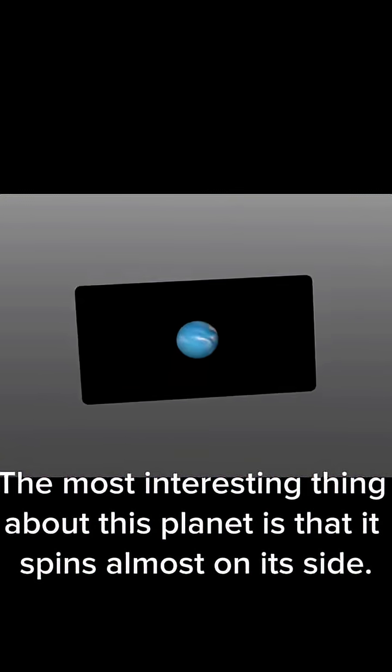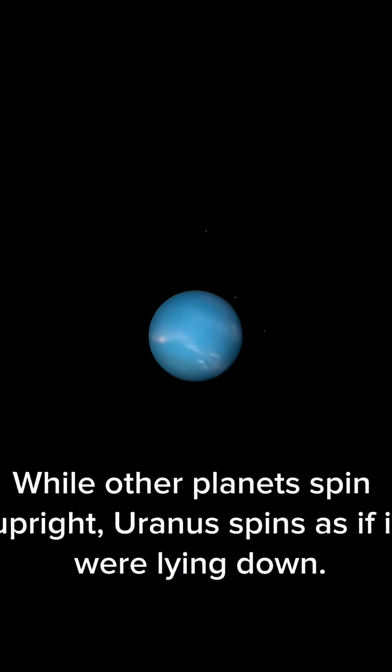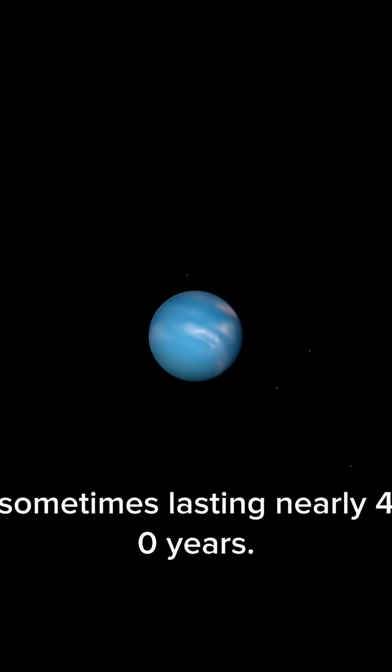The most interesting thing about this planet is that it spins almost on its side. While other planets spin upright, Uranus spins as if it were lying down. Because of this, its seasons are very long, sometimes lasting nearly 40 years.